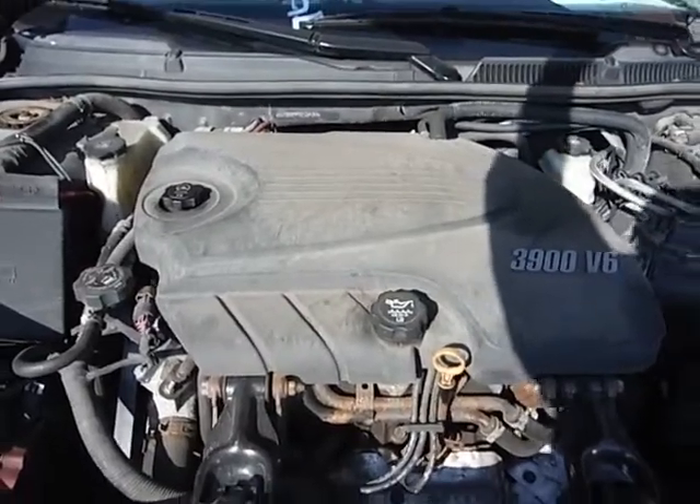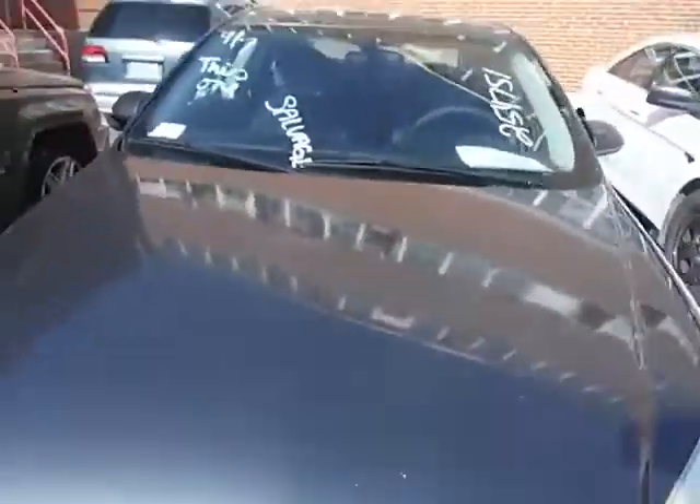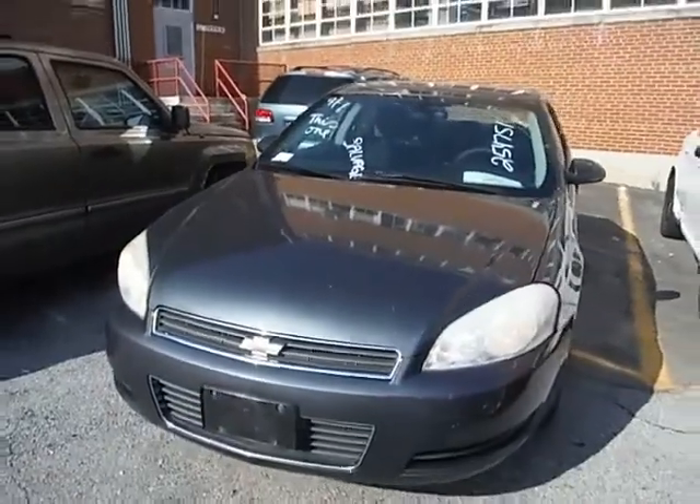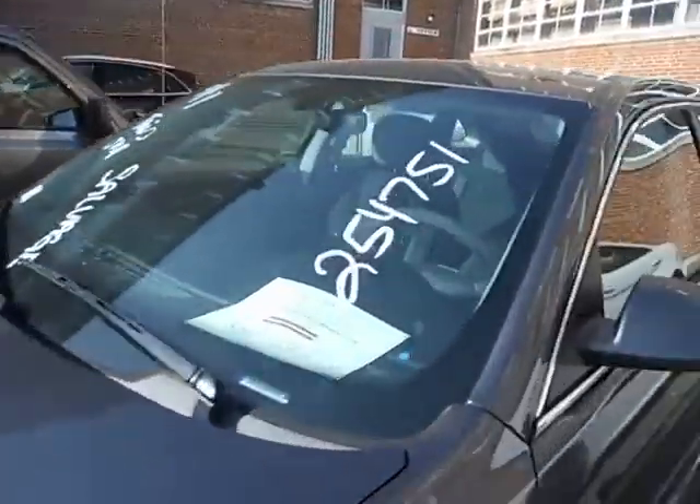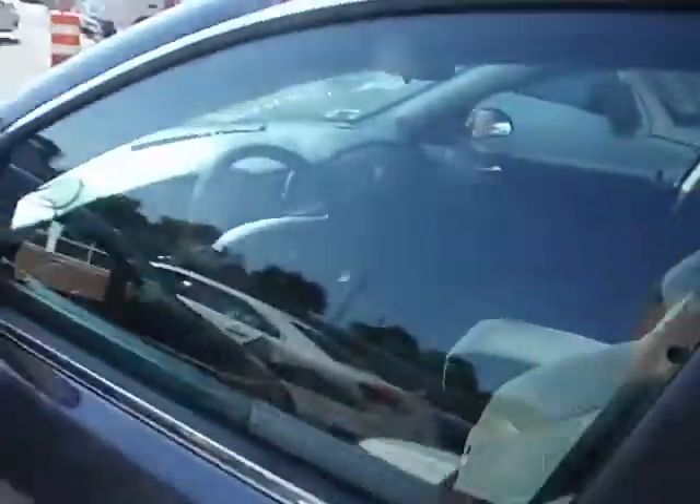Lot number 18932. We got a 2010 Chevy Impala. The vehicle is being sold with a salvage title.